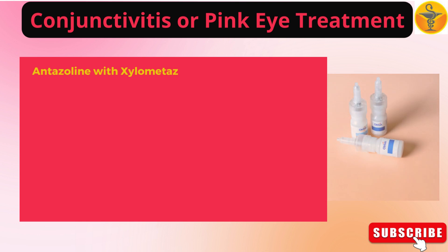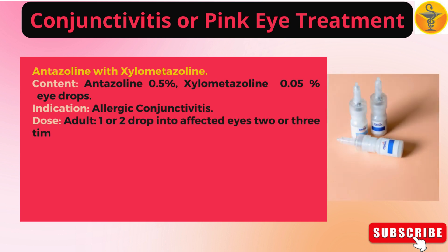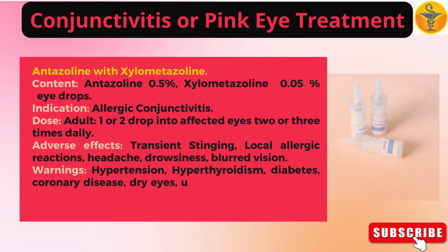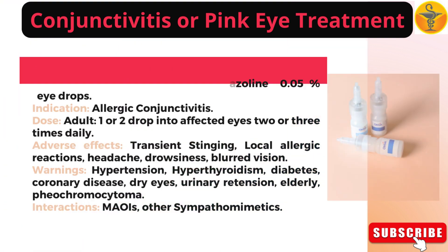Antazoline with xylometazoline: xylometazoline 0.05% eye drops. Indication: allergic conjunctivitis. Dose — adult: one or two drops into affected eyes two or three times daily. Adverse effects: transient stinging, local allergic reactions, headache, drowsiness, blurred vision. Warnings: hypertension, hyperthyroidism, diabetes, coronary disease, dry eyes, urinary retention, elderly, pheochromocytoma. Interactions: MAOIs, other sympathomimetics.